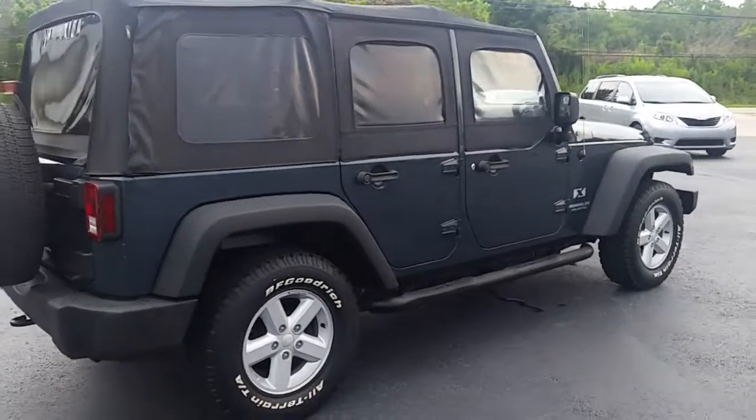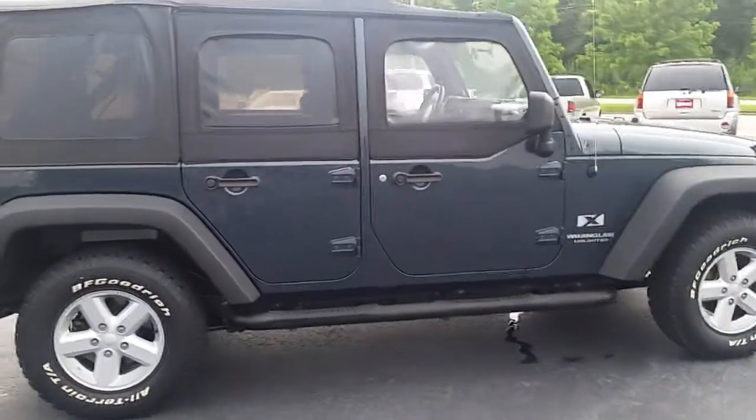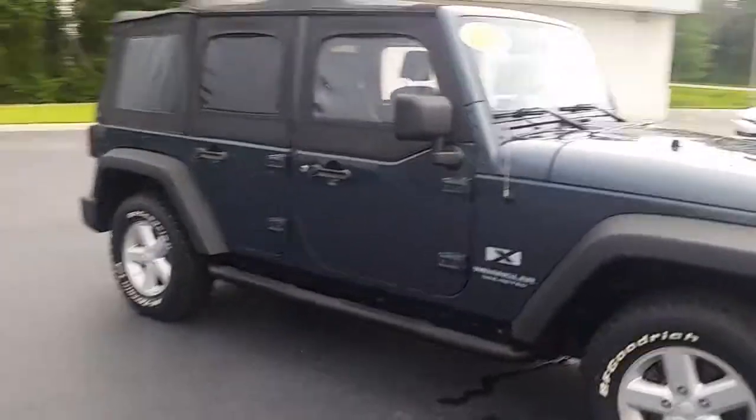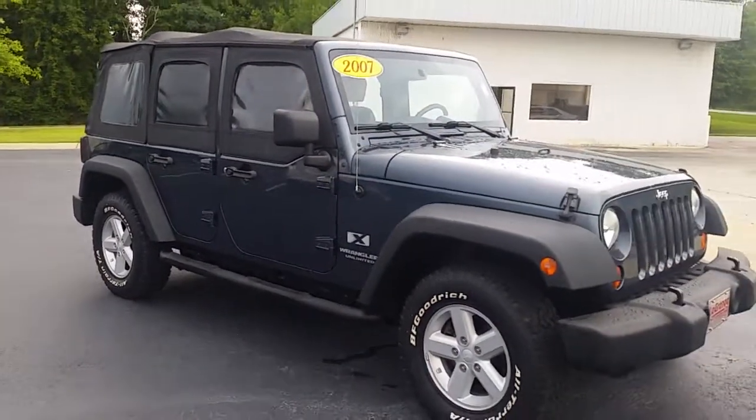Please let me know if you've got any questions after you take a look at this. My number here is 706-882-2963. This is Alan — thanks a lot, bye-bye.